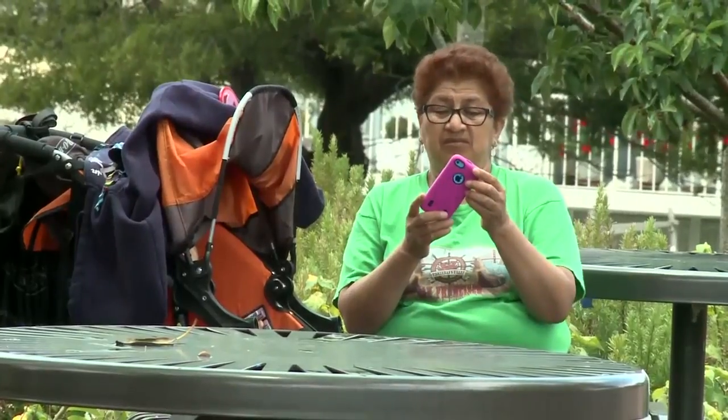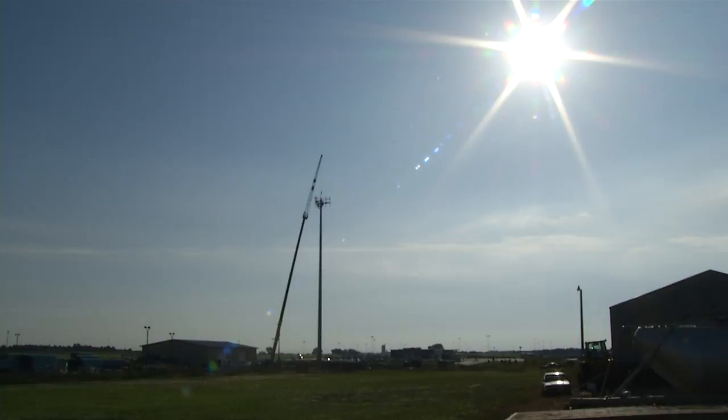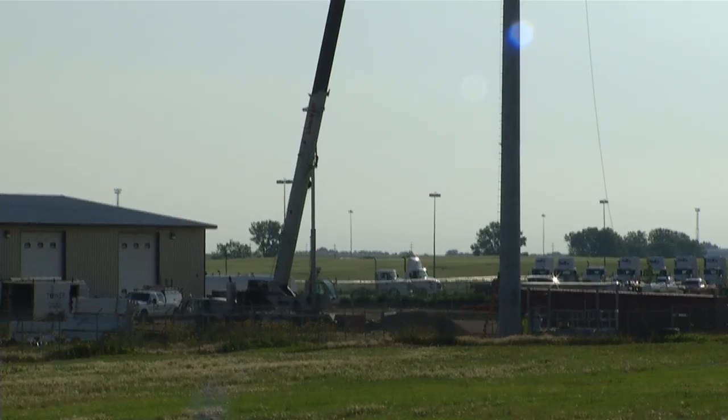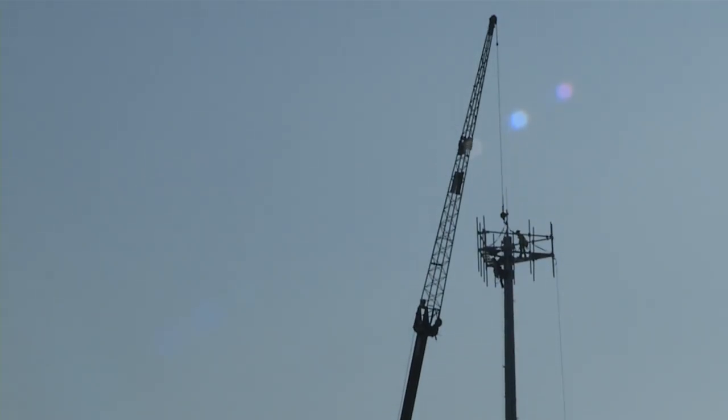Many of us have cell phones and feel the frustration when there isn't any service. A new cell tower is standing tall providing service to Verizon customers. The cell tower is 150 feet tall and will reach devices between the Minot and Surrey area.